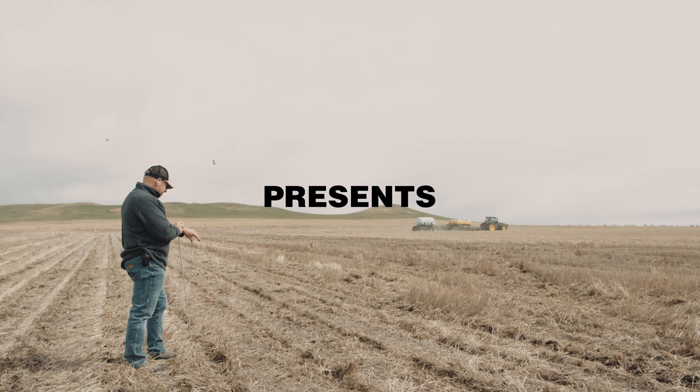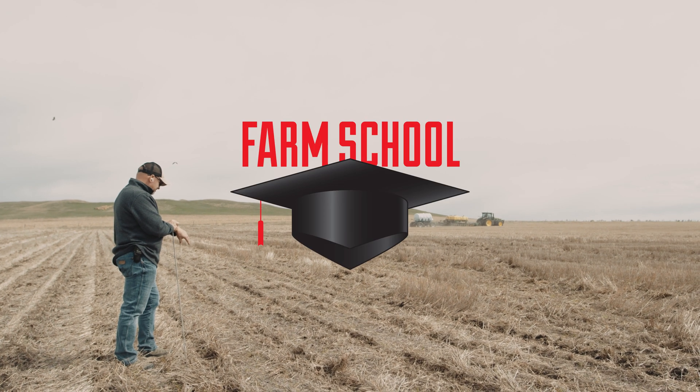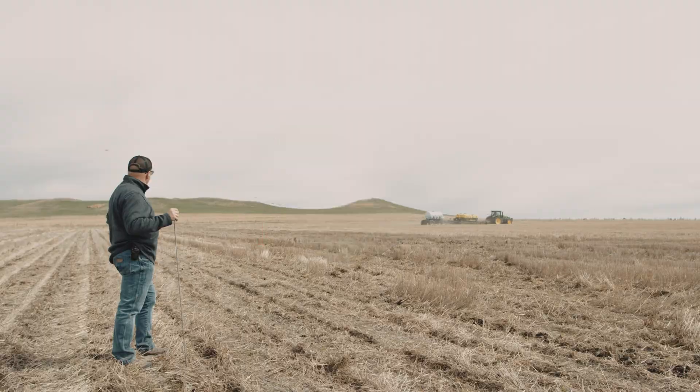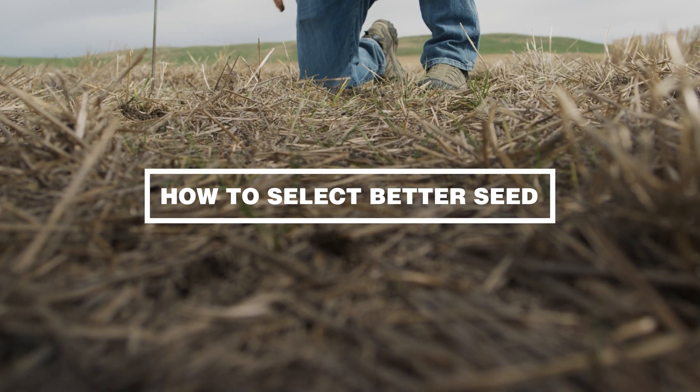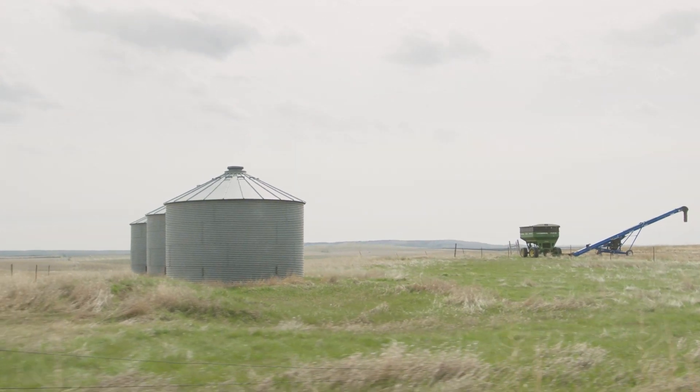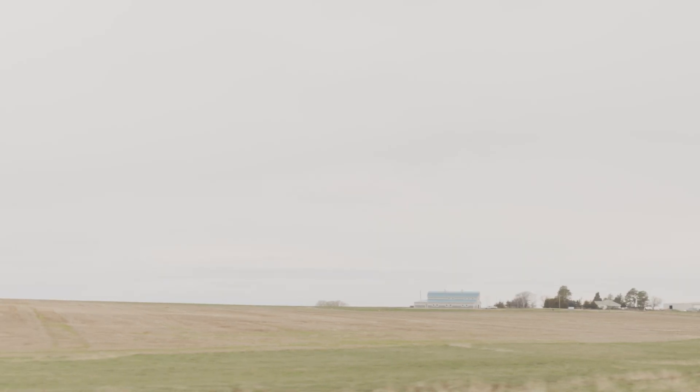I like to tell people, follow mother nature's lead. Don't try and fool her. Corn and soybeans came into this area in the mid 1980s, so selecting hybrids is kind of a work in progress for us.